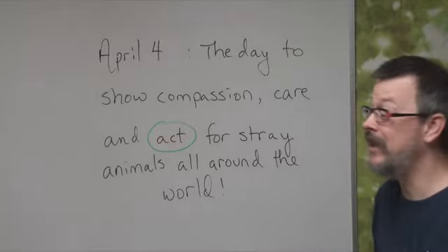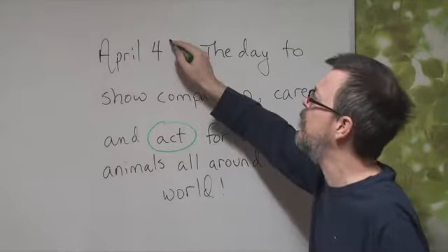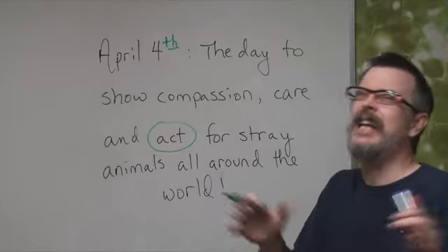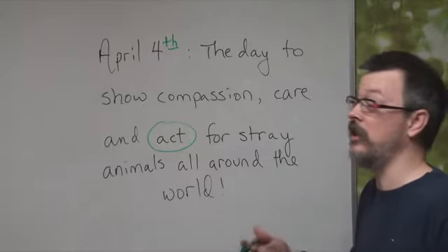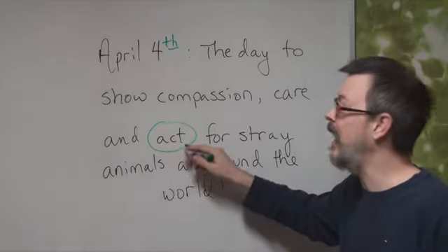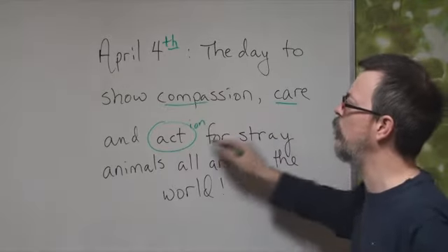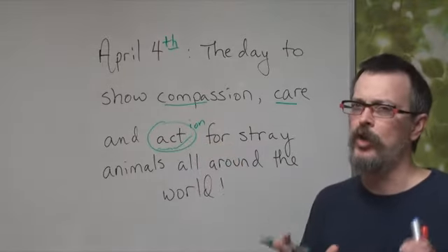The grammatical mistakes — it's not serious, but this should actually be April 4th. You could say April 4th. It's not totally wrong, but I think most native English speakers would say April 4th. And the other one would be this word — action would be better because it's a noun, not a verb. We want action. Action would be better.